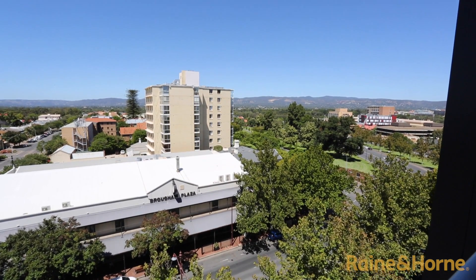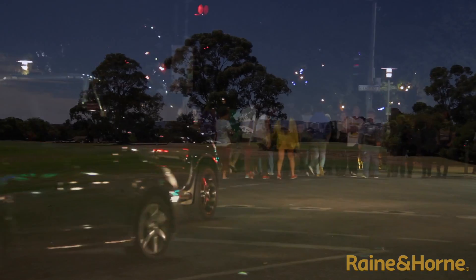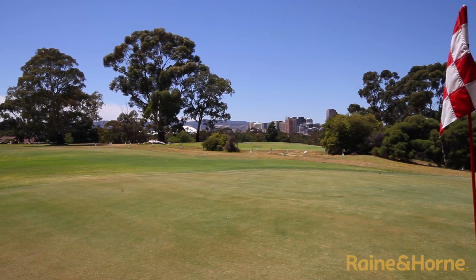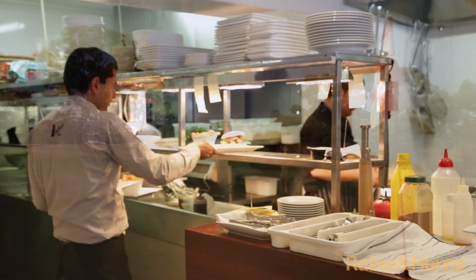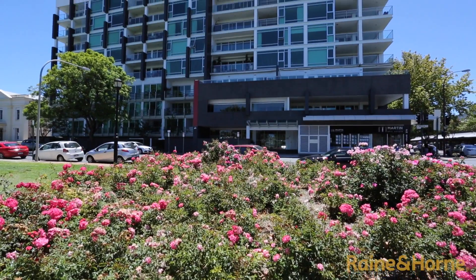North Adelaide is a premium suburb on the edge of the CBD with beautiful grand homes, large open parks, nightlife, golf courses, trendy pubs, some of our best restaurants, hospitals and medical facilities. This is a lifestyle property.